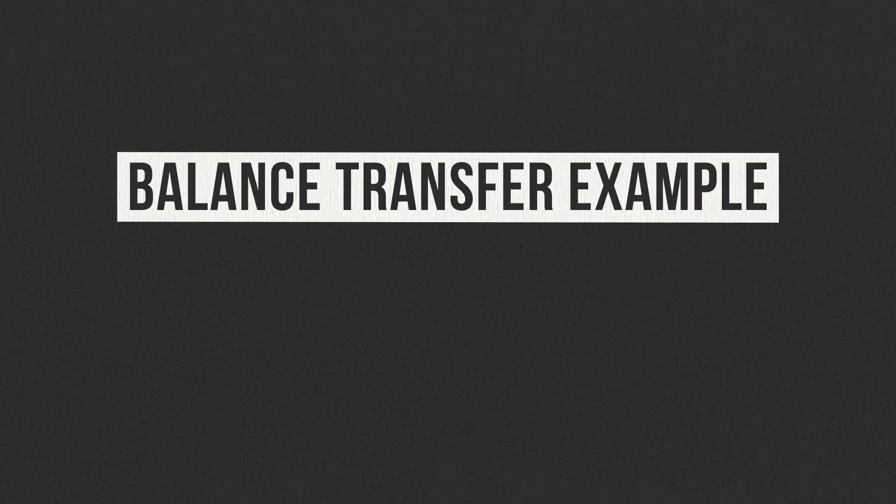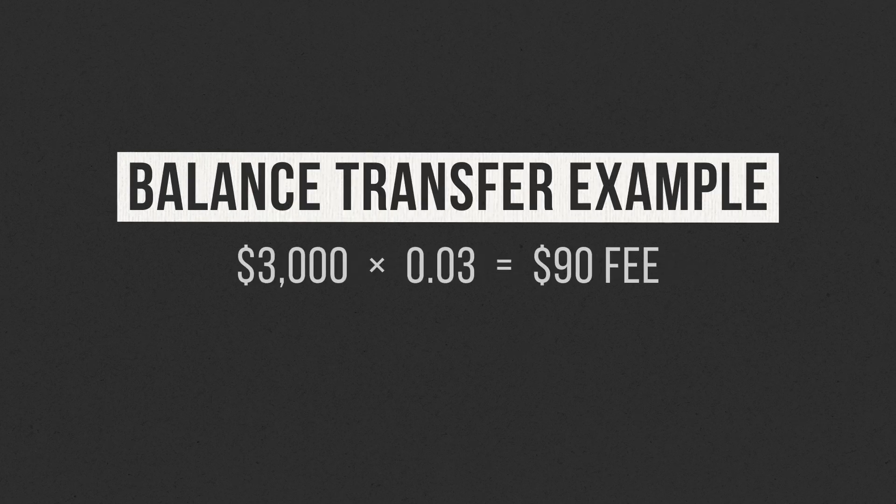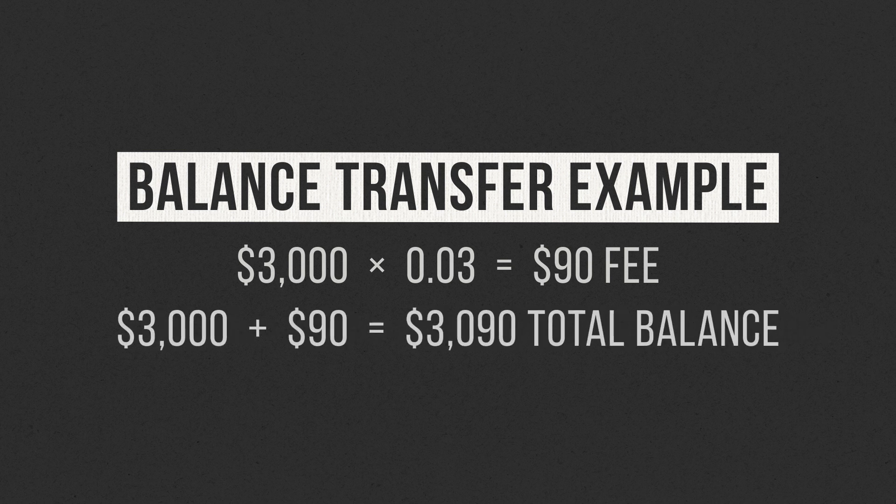Remember the example from earlier where I transferred $3,000 from my Chase credit card to my Discover credit card? I forgot to mention the fee that Discover would charge me for executing the balance transfer. If Discover had a 3% fee, that would equate to $90, and it would simply be added to the new balance on my Discover credit card, making it $3,090 when all is said and done.